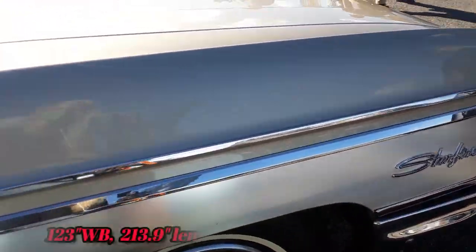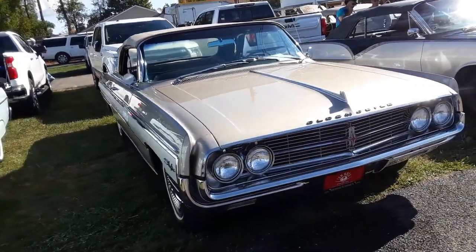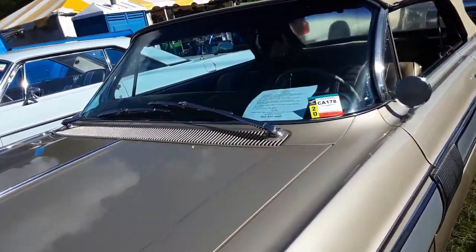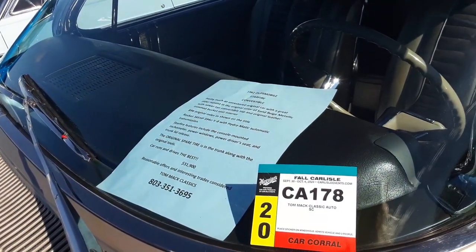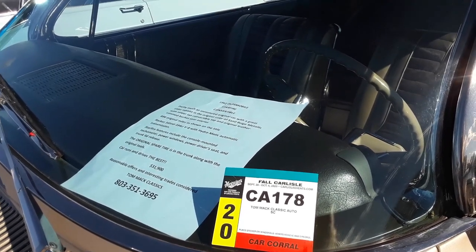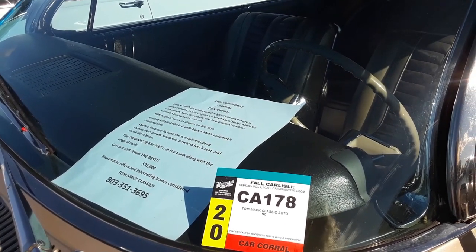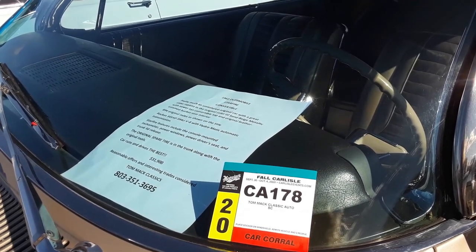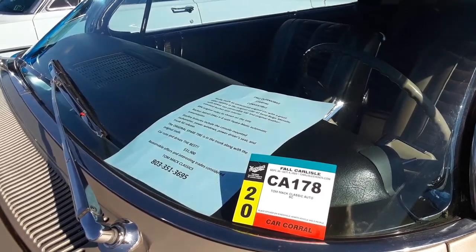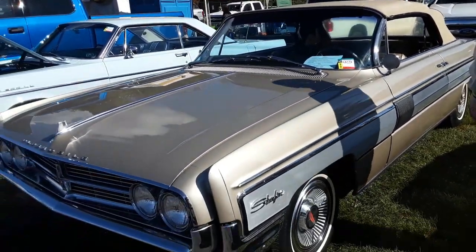Cool, nice car. That's what they're asking on it — just to give you a complete rundown. The listing claims it's a pretty much unrestored car, older repaint in the original color of sand beige metallic with a newer convertible top. Original leather trim bucket seat interior, 89,000 on the clock, 345 horsepower 394 with Hydra-Matic. Console-mounted tach — we saw that — power windows, power driver seat, and trunk release. Original spare tire in the trunk along with original tools. One of the best at $31,900. Very interesting.